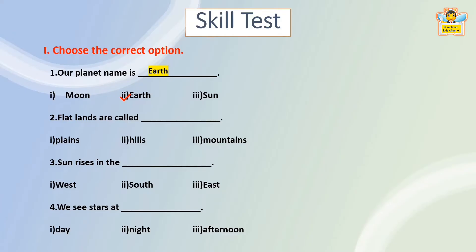Flatlands are called — Plains, Hills, or Mountains? Sun rises in the west, south, or east? The answer is East. Sun rises in the east.